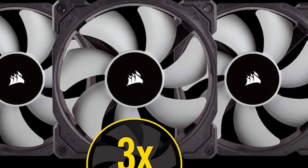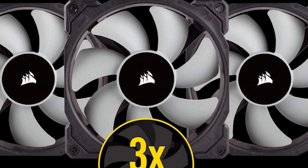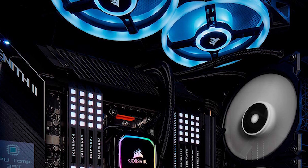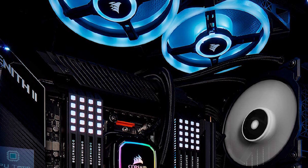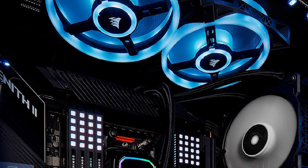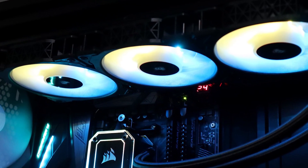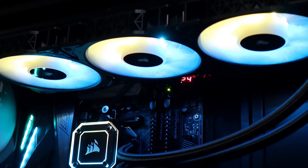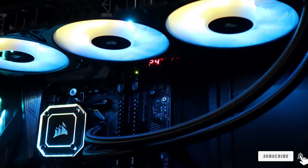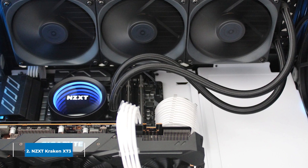The three 120mm PWM fans can reach speeds of up to 2400 RPM with noise levels ranging from 10–37 dBA depending on CPU load. Through Corsair's iCUE software, the fans can also shut off completely during lower loads, helping eliminate noise. In terms of cooling performance and noise level, you'd be hard-pressed to find a better 360mm AIO on the market, so we'd recommend the Corsair iCUE H150i as the best option possible.